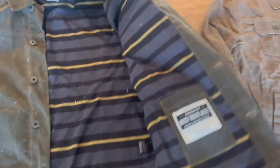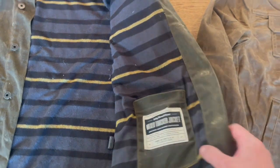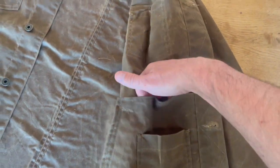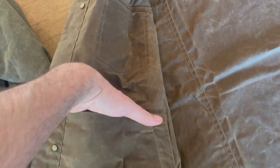Looking at the inside of the lined version, there's just a single small pocket. On the unlined version, that single pocket is still there, but you also have an upper pocket on both sides — so you have those upper pockets on both sides for stashing stuff.